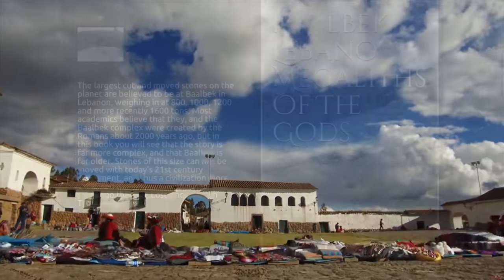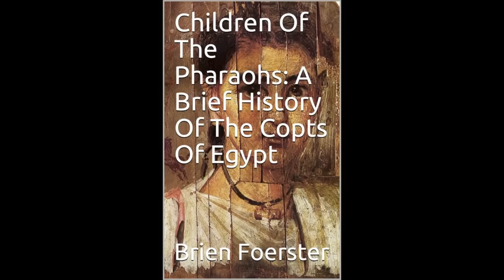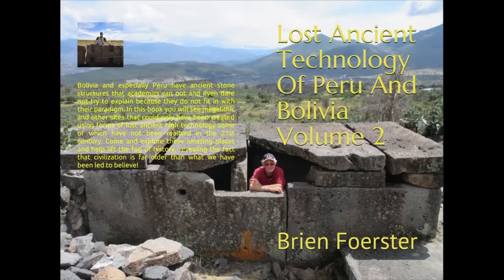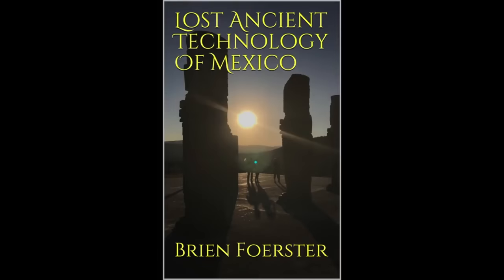These are books of mine available on Amazon: Baalbek Lebanon — Megaliths of the Gods; Children of the Pharaohs — A Brief History of the Copts of Egypt; Lost Ancient Technology of Egypt Volume 2, including the amazing Osiris Shaft; Beyond the Black Sea; The Mysterious Paracas of Peru, including all of the DNA results; Lost Ancient Technology of Peru and Bolivia; and Lost Ancient Technology of Mexico — yes, there are megalithic elements in Mexico.